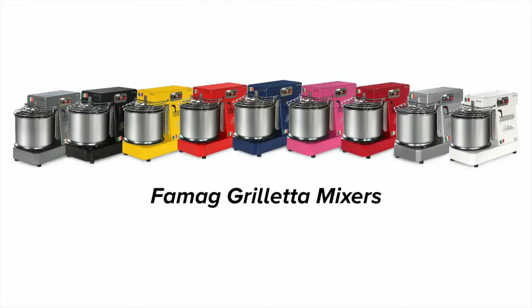Our customers have been very pleased with their FOMA spiral dome mixers and the extraordinary baking results they achieve with them. If you have any questions before or after purchase, please contact us by email or phone.